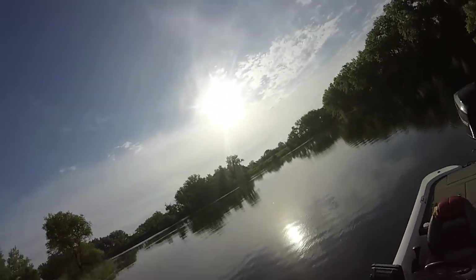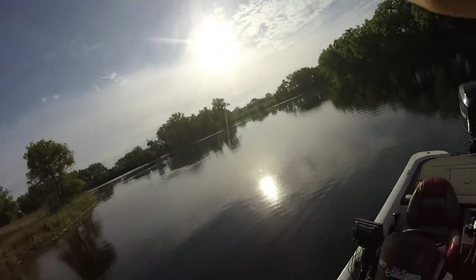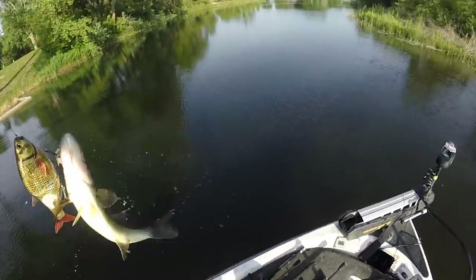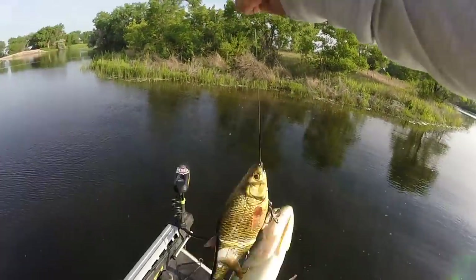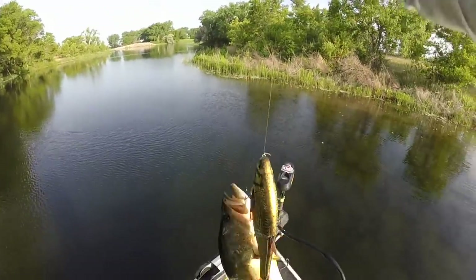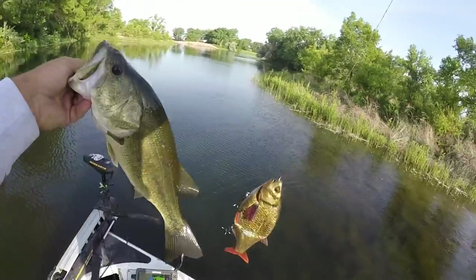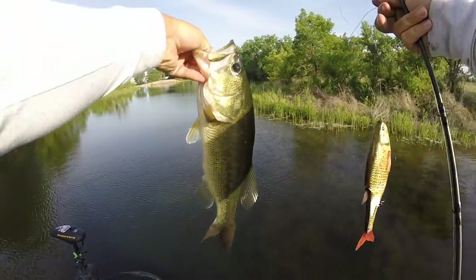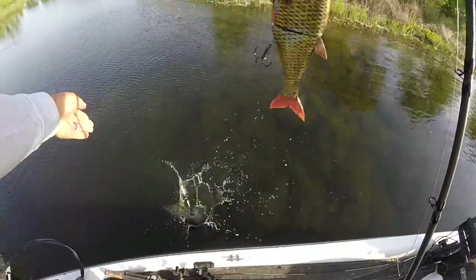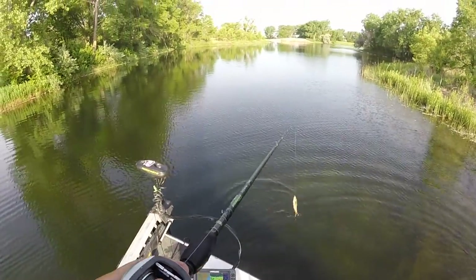There we go - finally hooked up on the Hinkle! Decent fish too. I've had three or four bigger than this following it. Maybe he liked the scar. All right, not a giant - probably close to a three pounder - but we're on the board with the Hinkle. Get him back in the water, let's go catch another one.